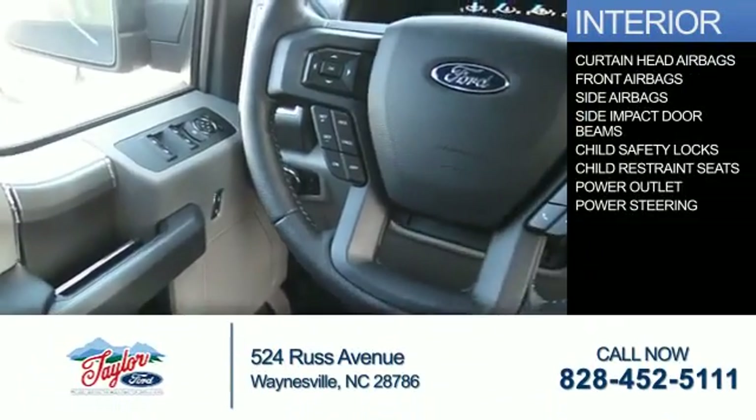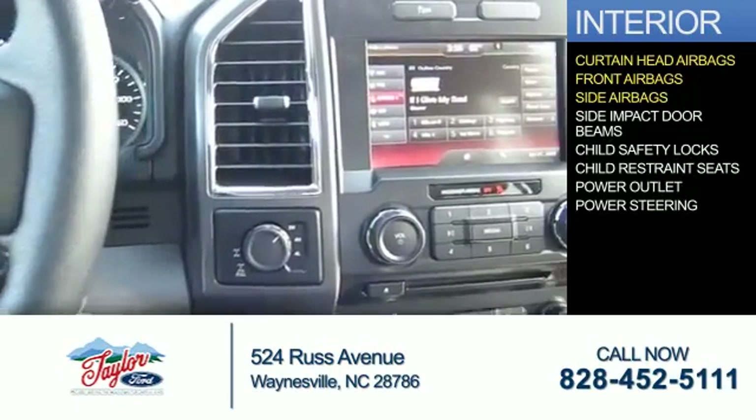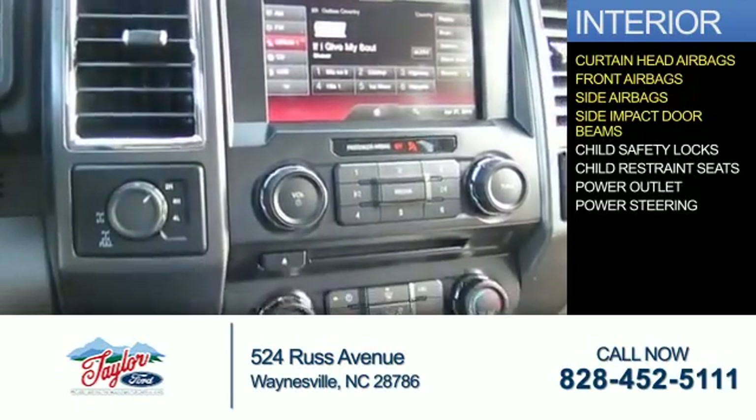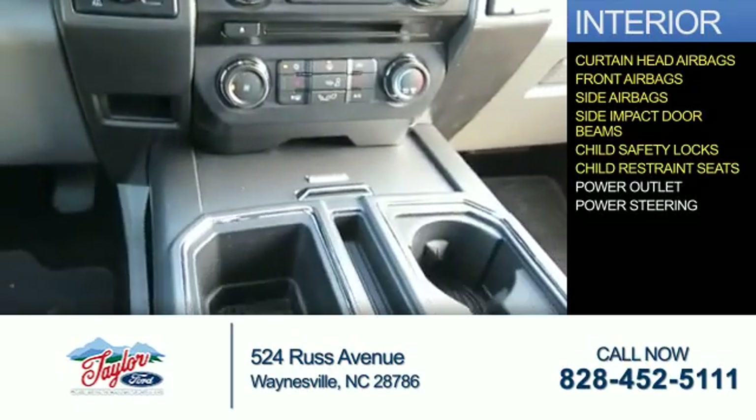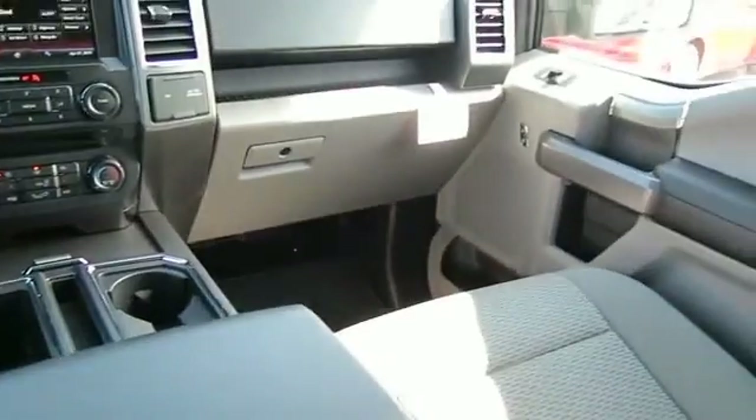On the inside, you'll find curtain head airbags, front airbags, side airbags, side impact door beams, child safety locks, child restraint seats, power outlet, and power steering. Great quality at a great price.